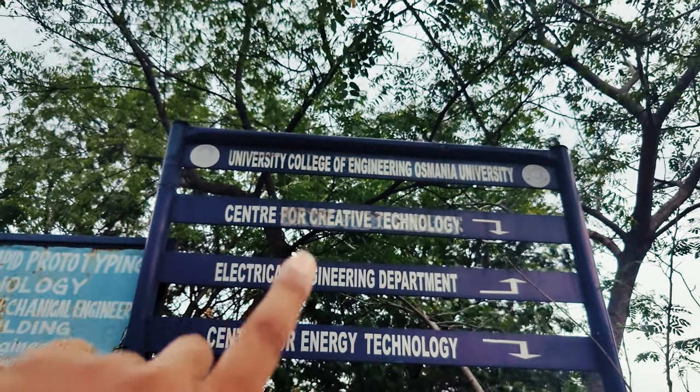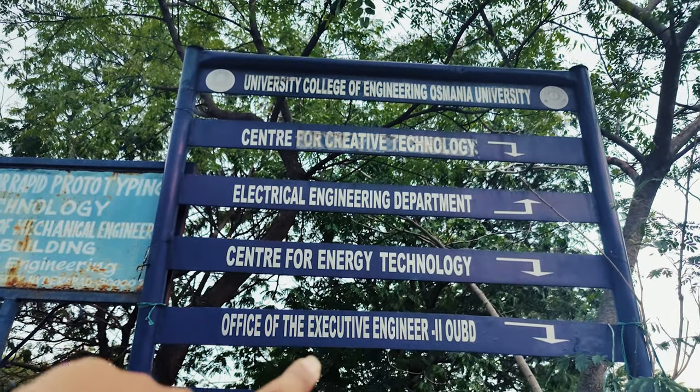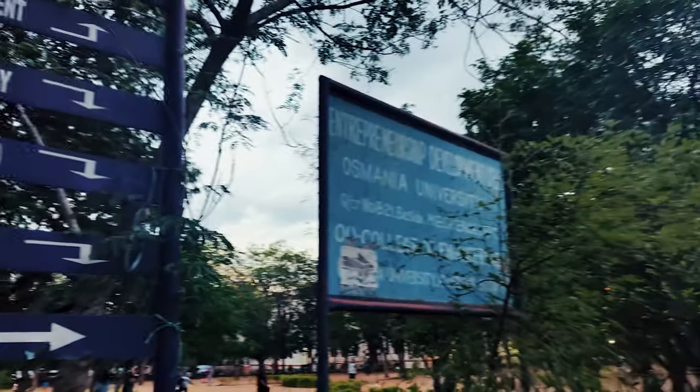As you can see, there are various engineering departments here like electrical, center for energy, and these are the offices of the mechanical department and hostels. So let's go.